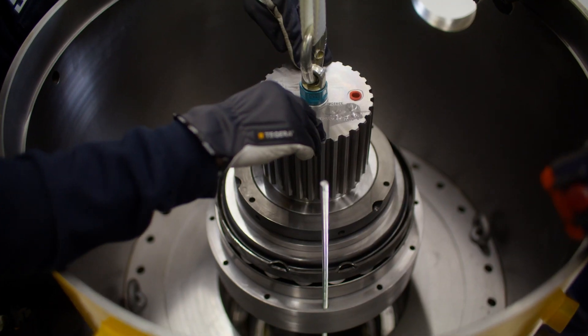Together with the SKF application engineers we can tackle these challenges within the bearing arrangements. Product Select is an SKF software tool that helps you to select and evaluate a bearing arrangement.